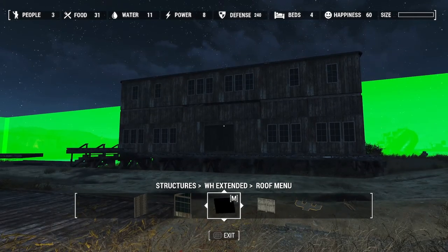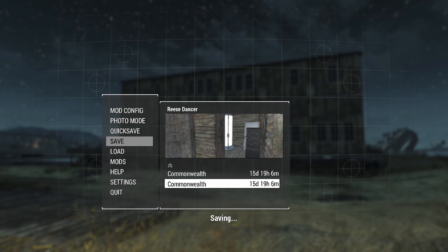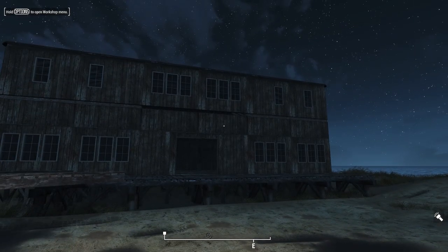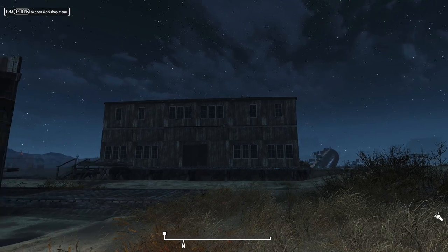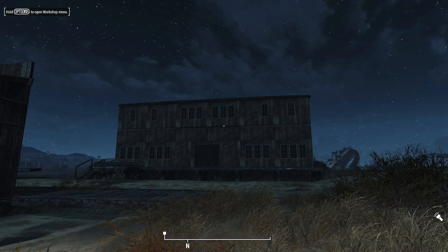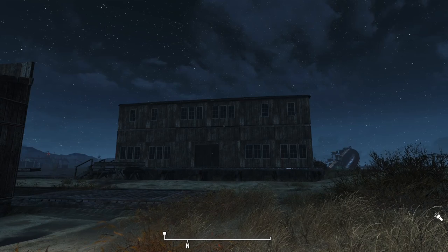So there is the start of the saloon. Let's go ahead and get out of here and save. I wish I could shut the Pip-Boy up — I've kind of got to a point where I tune it out, but it still annoys me though. Alright guys, I think this is where I'm going to leave you for this episode. In the next episode we'll continue on with the inside of this and see if we can bring the vision that's in my head to life. Thank you everybody, and if you enjoyed our content don't forget to like and subscribe, and we will see you in the next one. Bye.